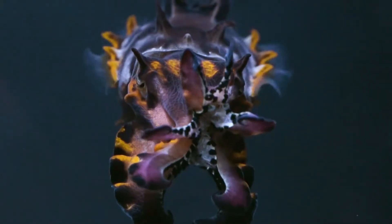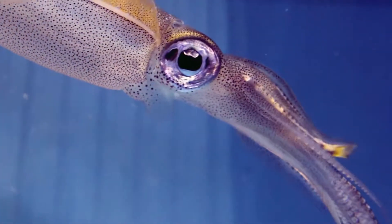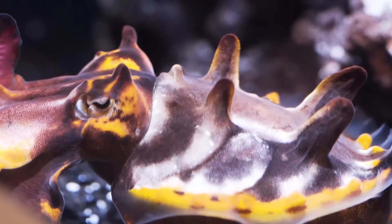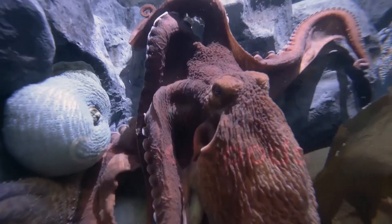These animals look like something out of this world. Their ancestors were around before dinosaurs roamed the Earth. They're jet-powered. And most can change color. But these are no aliens. We're talking about cephalopods.